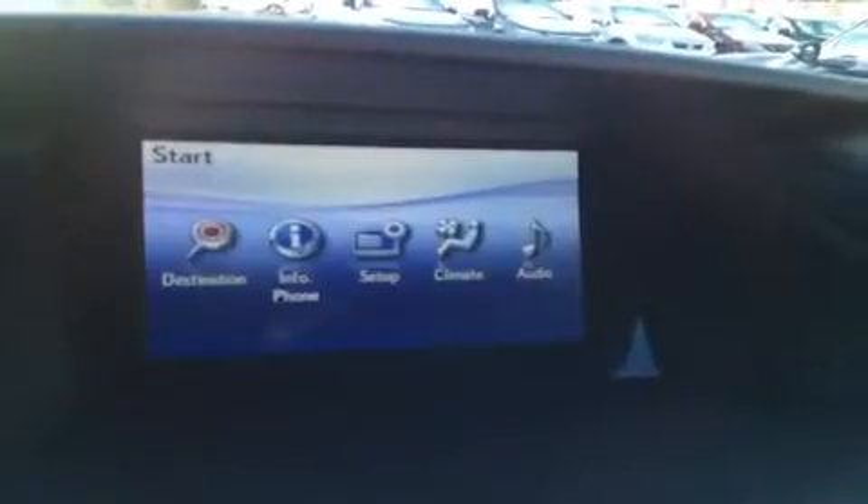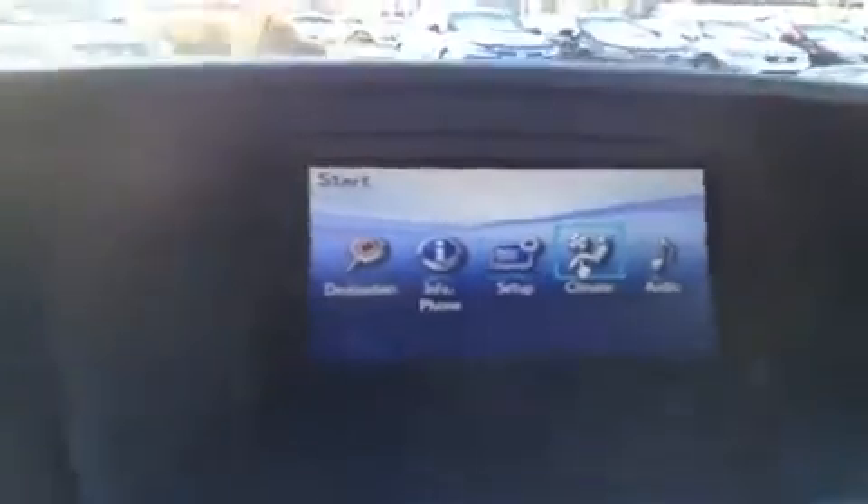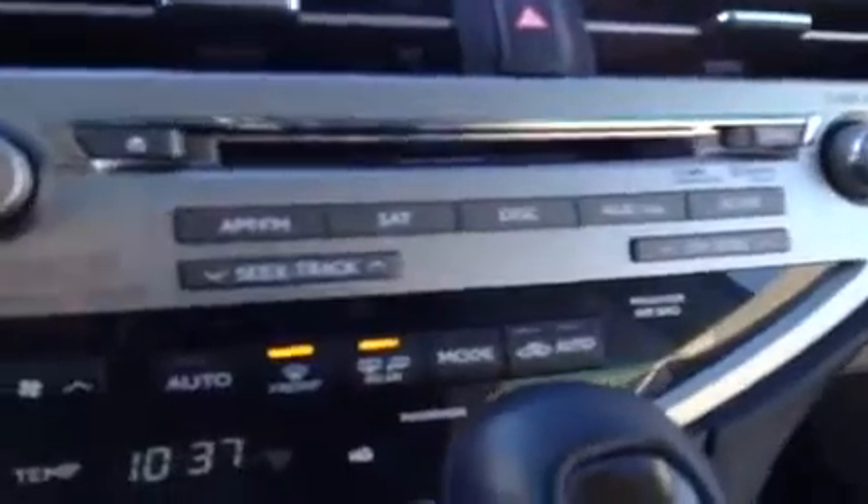In the middle here, you have a display screen, navigation — hit your menu button, you've got some different options here. Backup camera is located there as well. So you have AM, FM, satellite, CD, DVD, USB, and auxiliary.